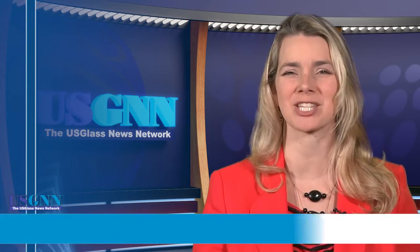That concludes today's newscast. Be sure to stay tuned to usglassmag.com for all the latest news.